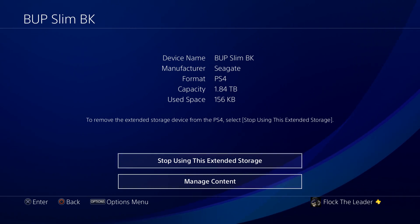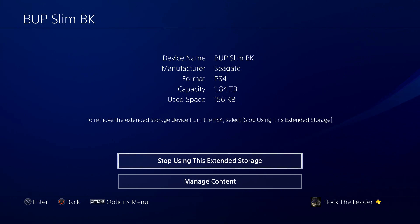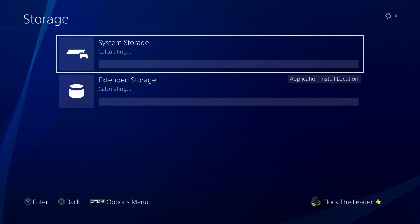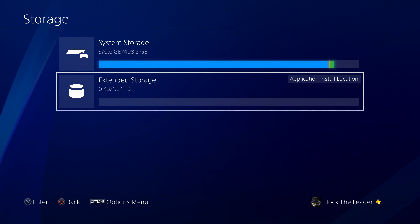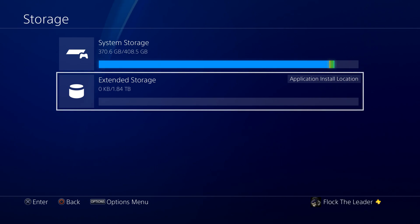I still have 1.84 terabytes left on the external, plus the 500 gig I was already using, so I'm at about two and a half terabytes of storage total. You can go to Manage Content and choose to stop using extended storage. Things like game share content will probably still go to system storage, but any game you install will now go to the extended storage.